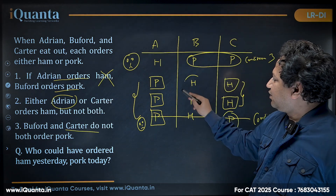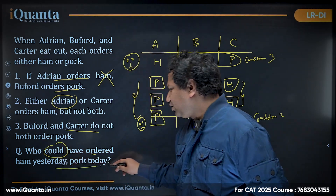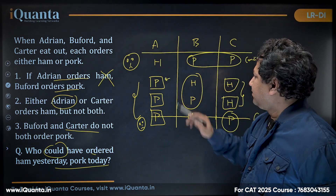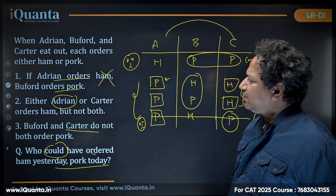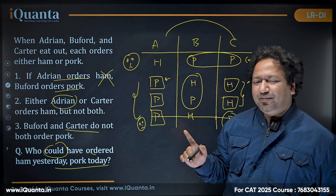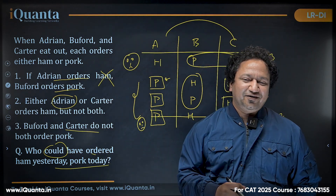Buffard is the only person who can order both — ham or pork on any given day. So if they ask who could have ordered ham yesterday and pork today, the answer is Buffard. The other two are fixed: Adrian always orders pork, Carter always orders ham. This is a fundamental problem, but it gives you the logic-building foundation to solve a part of any large logical reasoning puzzle in the actual CAT examination. Hope you enjoyed it. Thank you.